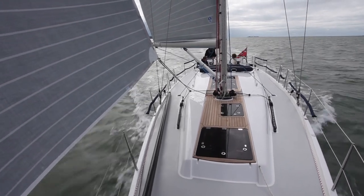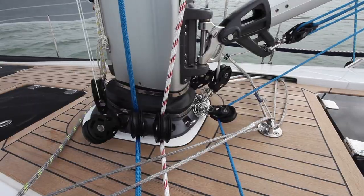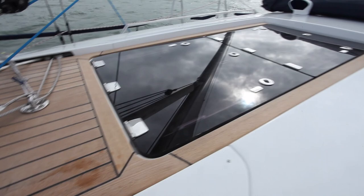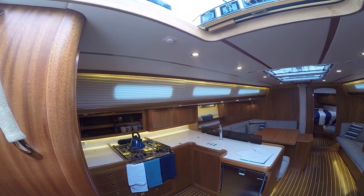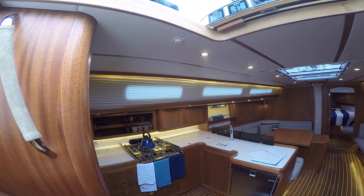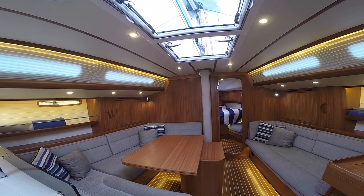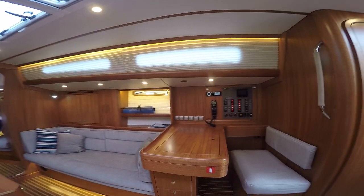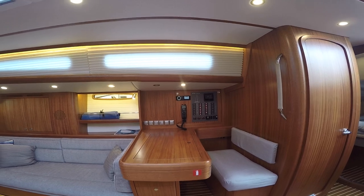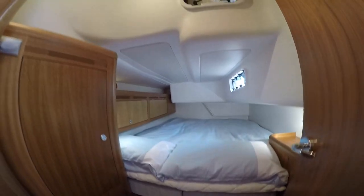Arcona have got a formula that they've stuck to and perfected, and it's really good. The 435 is an evolution of the 430 — same designer, Stefan Kviburg, who they've always used. What they're really noted for, in addition to high quality fit-out in the interior and high performance, is just a nice looking boat. And this is no different — she looks beautiful, sails beautifully, and handles very well.